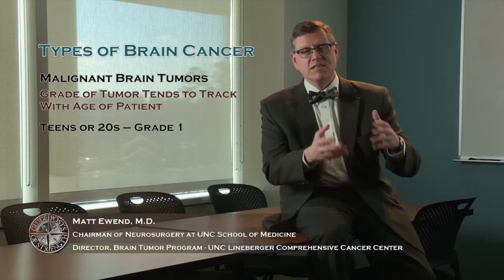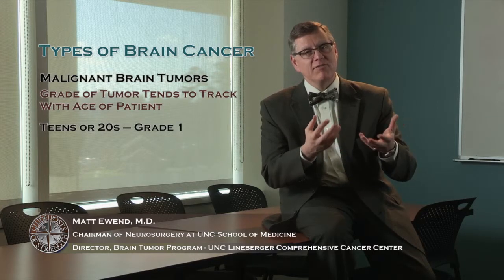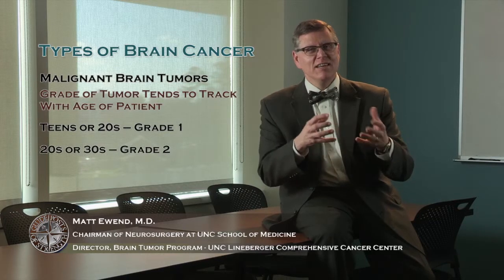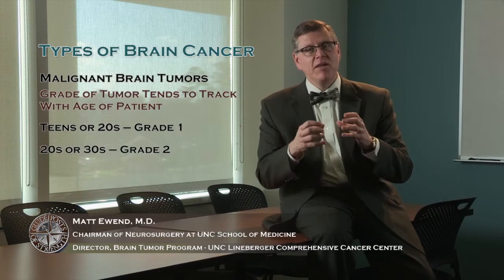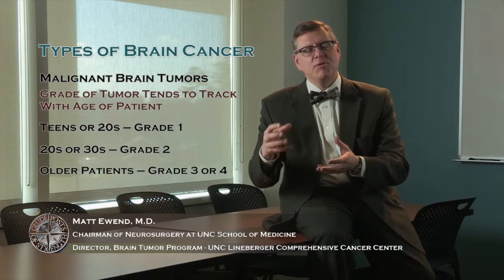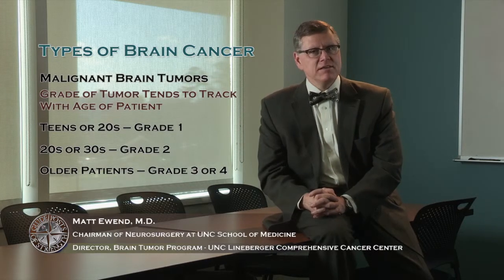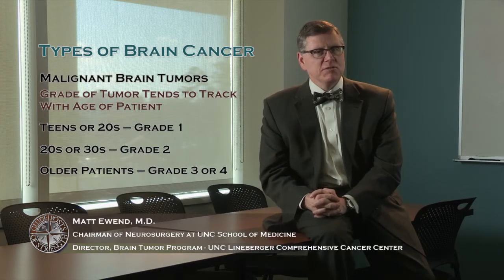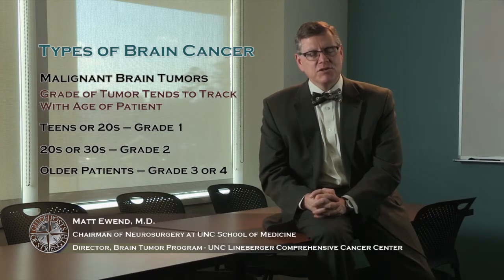Younger patients in their teens or 20s are more likely to have a grade one tumor. Grade two tumors tend to occur in the 20s and 30s, and grade three and four tumors tend to happen in older people. Grade is certainly a very important thing to know when we're deciding on treatment and trying to give the patient information about their tumor.